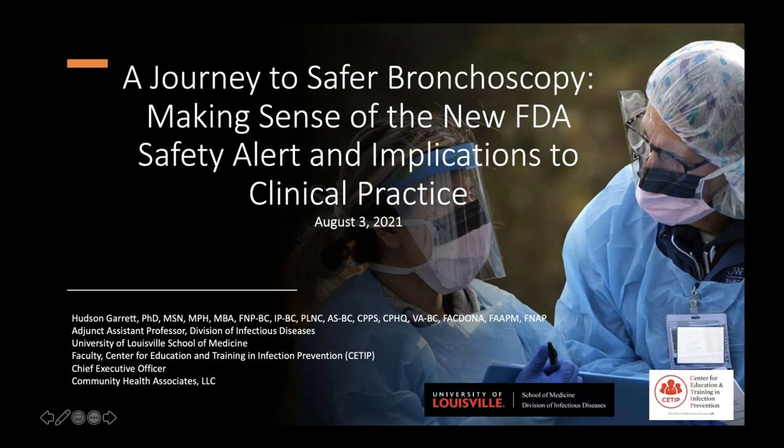Dr. Garrett has generously created an e-book full of resources and provided the slides available, located on the handouts tab on the right side of your screen. My name is Hudson Garrett. I'm an assistant professor of medicine in the Division of Infectious Diseases at the University of Louisville School of Medicine, and also sit in the Center for Infection Prevention and Training.